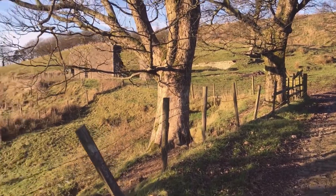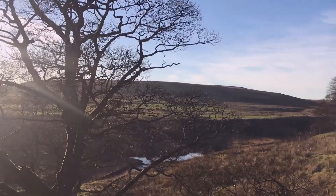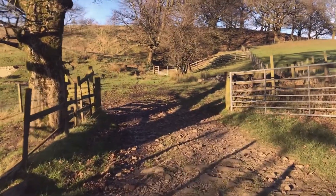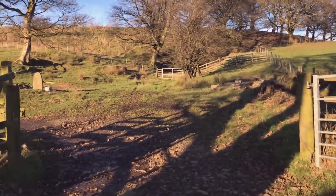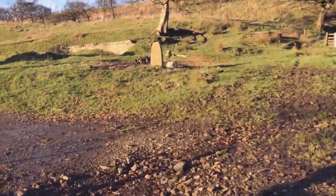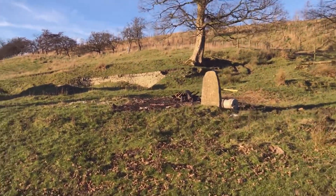Good evening everybody. Just thought I'd bring you for a walk up here and take you to this whole ruin here. Look at the nose in the background. Let's have a walk. There's an old ruin here, if you can see. I just thought I'd bring you up and show it you. See there, you can see its old gatepost there. It's just cool, isn't it?